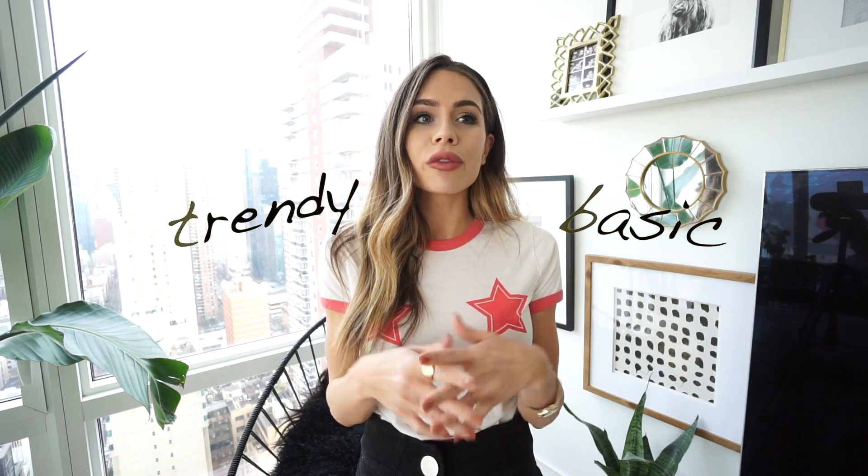Hey everyone, welcome back to my channel. I am Ashley Brooke, for those of you who don't know me, and welcome back for those returning. In today's video, I'm showing you my routine for putting a full outfit together from head to toe — perfume included — in the morning. I'm going to share two different examples: one starting with a basic piece, and one starting with a trendy piece.